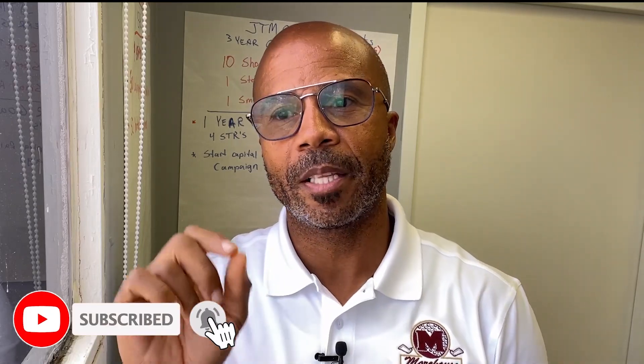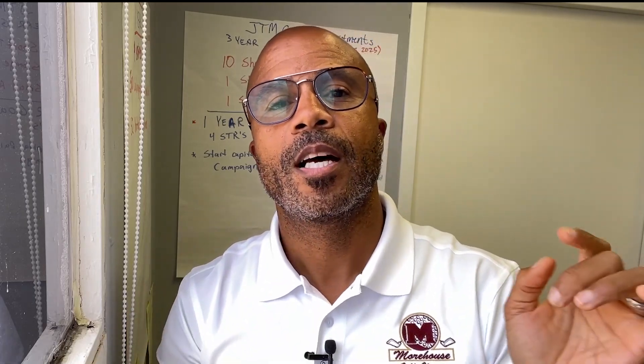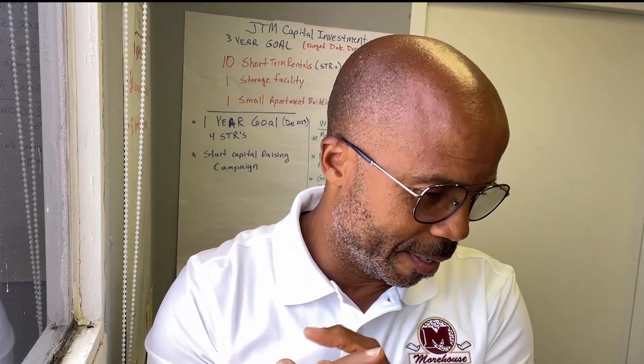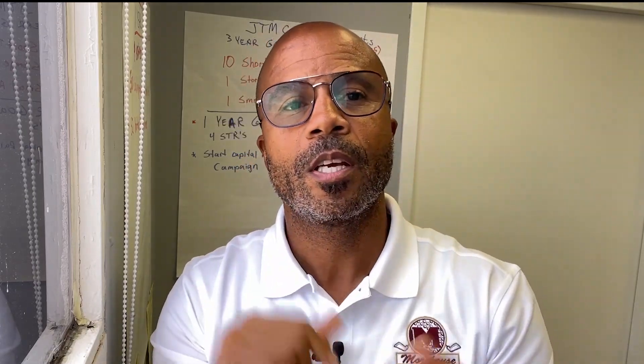Make sure you click the like button, subscribe to my channel, and hit the bell icon. Today we're going to talk about house hacking. In the next couple of videos, I'll talk about the BRRRR strategy and fix and flips. But house hacking — let's get into it right now.